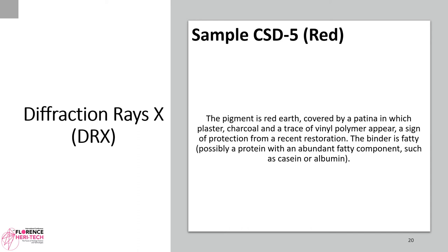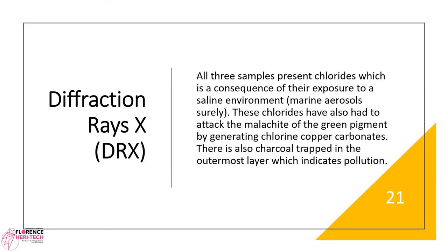Sample CSD5, red. The pigment is red earth, covered by a patina in which plaster, charcoal, and a trace of vinyl polymer appear — a sign of protection from a recent restoration. The binder is fatty, possibly a protein with an abundant fatty component such as casein or albumin. All three samples present chlorides, which is a consequence of their exposure to a saline environment — marine aerosols. These chlorides have also attacked the malachite of the green pigment, generating chlorine copper carbonates. There is also charcoal trapped in the outermost layer, indicating pollution.